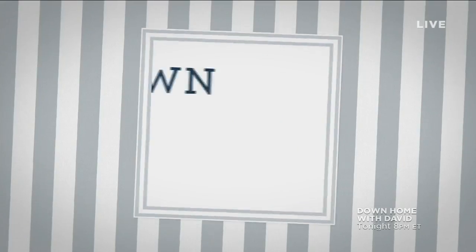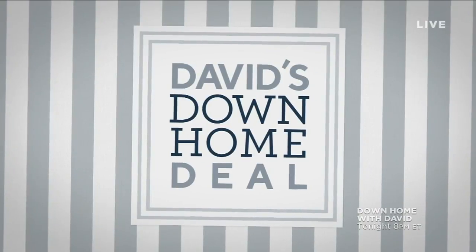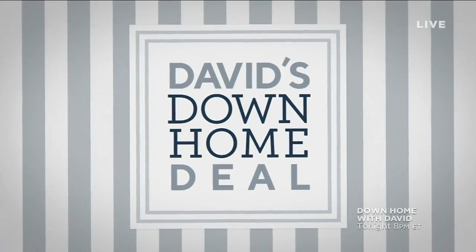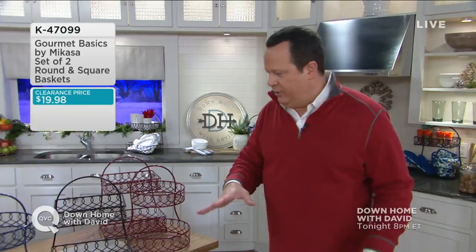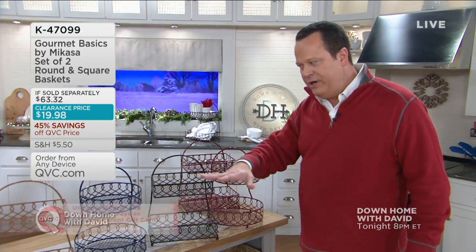Some really great things happening. What we like to do is kick the show off tonight with something I like to call a Down Home Deal. You're looking for those accent pieces that will hold everything in your home — whether it's K-cups in the kitchen or your keys and mail when you walk in the front door — but you're looking for a great value. That's what David's Down Home Deal is all about: delivering a really phenomenal value on a really useful item.